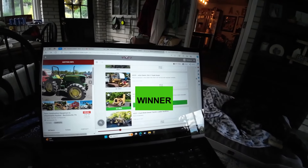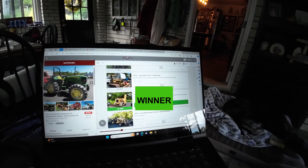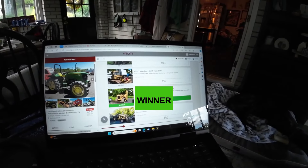I've worked with him before. And I found this gorgeous 450B — it's a highly sought-after dozer, an older dozer. Well, I bought it. So now I've got to pay for it, get it, and hope I don't lose my ass on it.